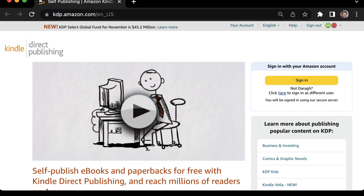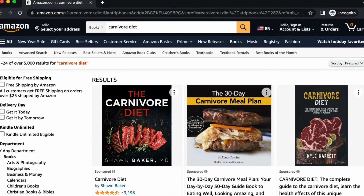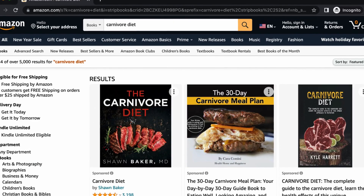Then go to the Kindle Direct Publishing website and sign in with your Amazon account. Click on the 'Add a new title' button to create a new ebook. Just keep following the prompts and before you know it, you'll be selling your ebook to a huge global audience.